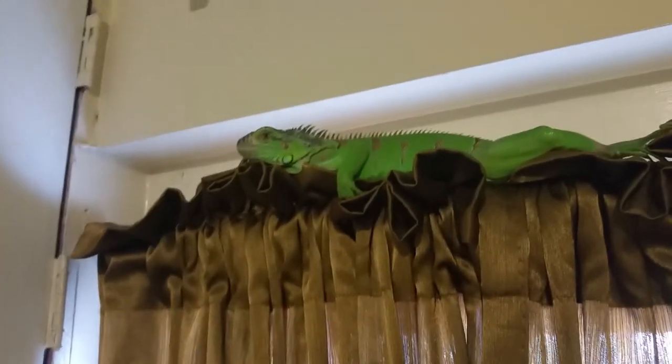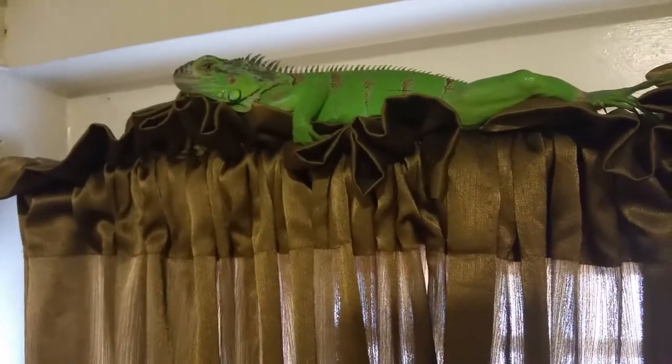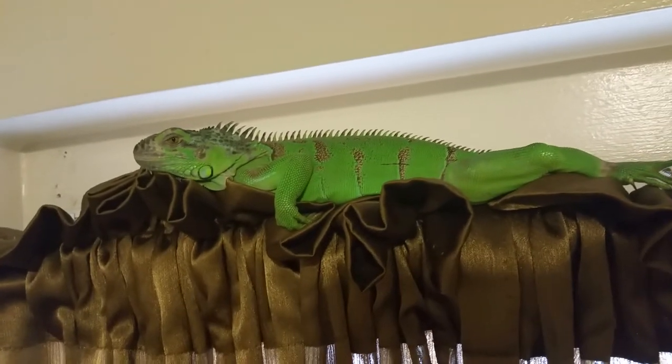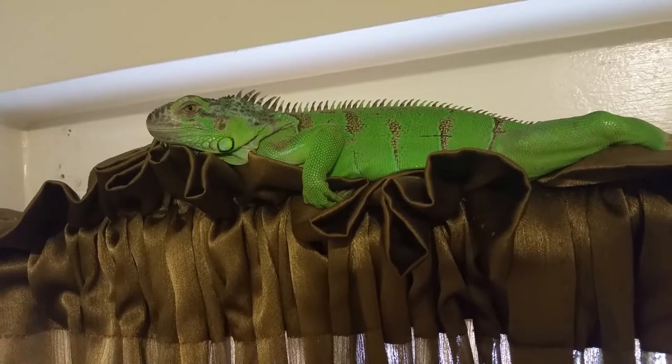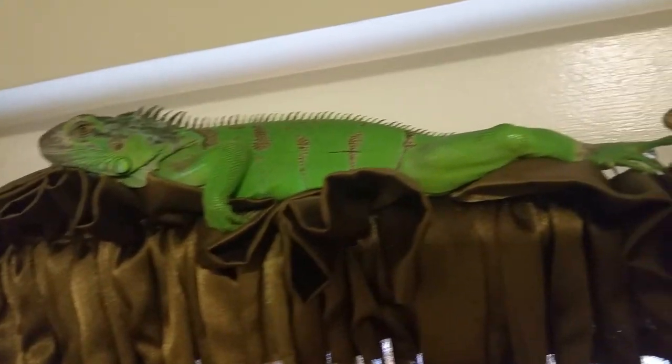Mike Rana is up here chilling, hanging out as always, watching everything I do. He's getting big also.